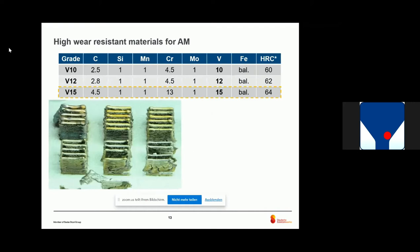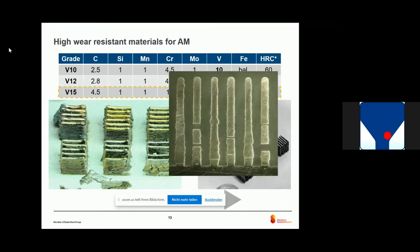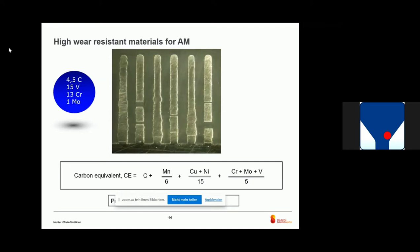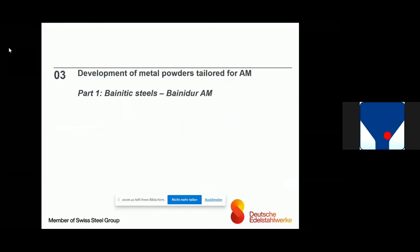We tried with grade V15 — the most complicated one. As you can see, it doesn't work. After optimization of printing parameters, it seems like it could work, but after microstructural investigation you see a lot of cracks. So it does not work. If we take the main elements and calculate the carbon equivalent number, which helps to indicate the preheating temperature, we come to a temperature above 1000°C. So you could modify the process, but in the end you also have to take the material into account. The material must fit to the new processing technology.